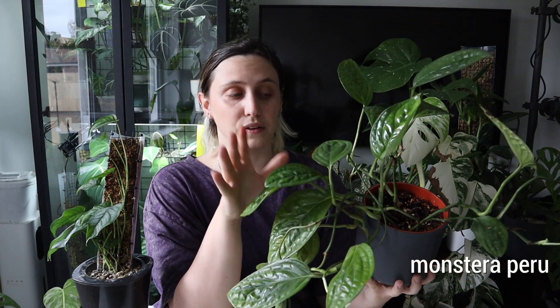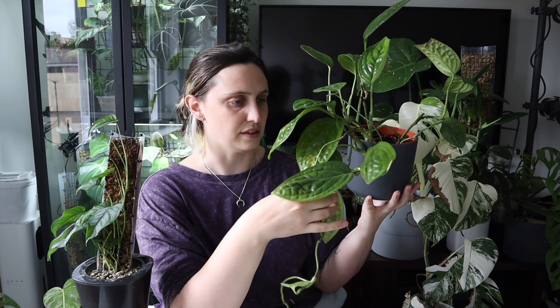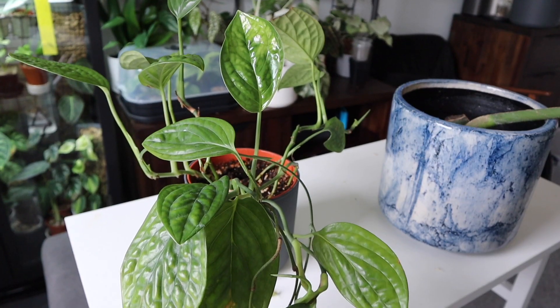Next up, I have this one — a Monstera Peru, or Monstera Karstenianum. I made a care video on this one a long time ago, and just after that I put it on a moss pole. But it was one of those self-watering moss poles, which I ended up taking it off of because I detest them — they just got all moldy and terrible. I think it liked the moss pole life, but ever since I took it off, it's not really done much. They're fairly slow growers as it is, so if you take them out of their ideal environment, they'll go even slower or not grow at all. It's my fault it's not growing.